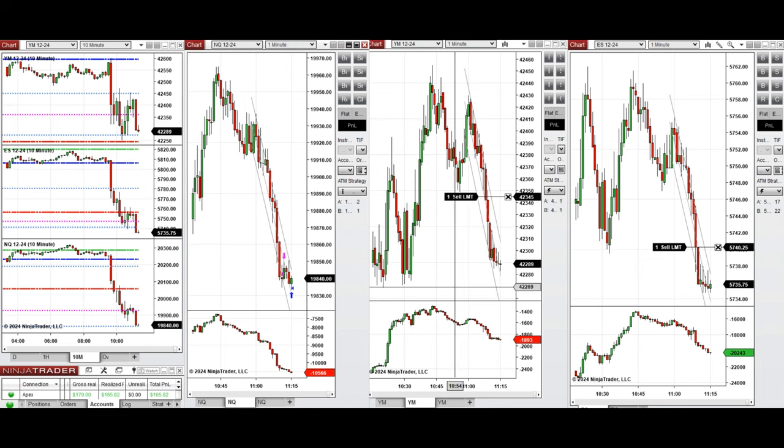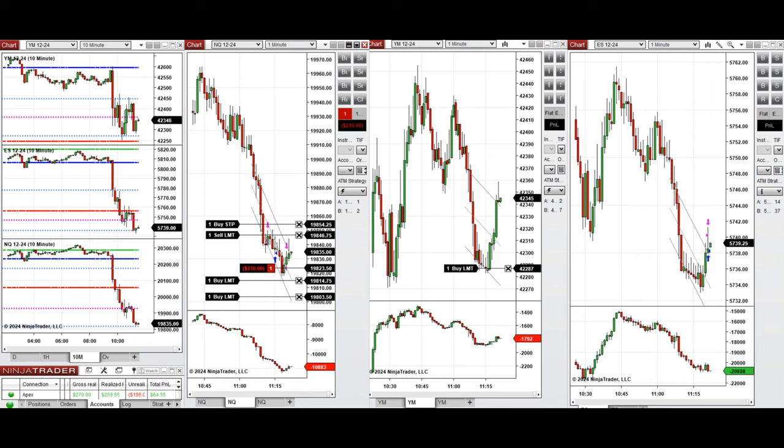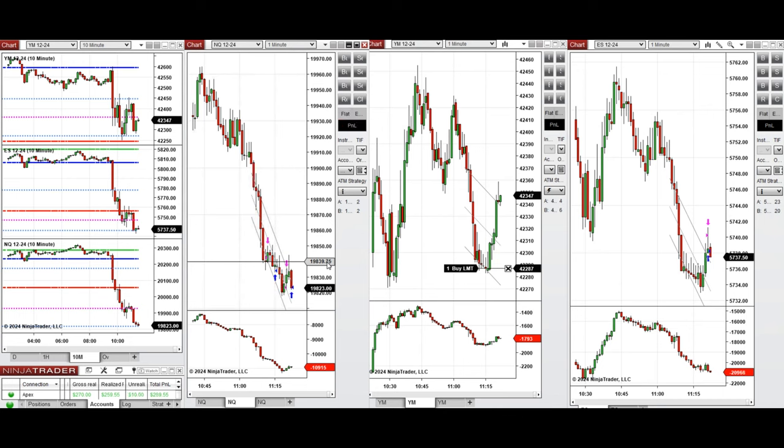We reached the first target, waited, and saw another deep pullback. Now we entered again one sell short position on Nasdaq and set other limit orders, waiting to see if the sellers come back and we reach the target. Since we see on cumulative delta and tick NYC that the buyers are coming back,